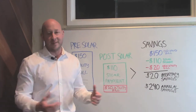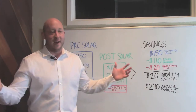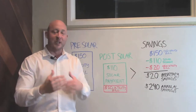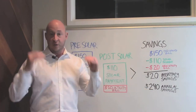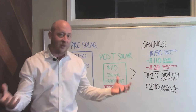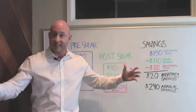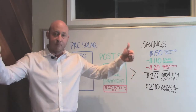Now you might be saying, Nick, that's not that much money over the course of a year — I spend $240 at a Razorback game on tickets, concessions, and food. And I get it, I'm completely the same way. But here's what I want you to understand: this is just where you're starting. Every single year the utility company is going to raise their rates, and when they do, everybody around you who hasn't gone solar is going to have to spend more money to get the same amount of power. So your savings increases every single year that you have those panels on your roof.